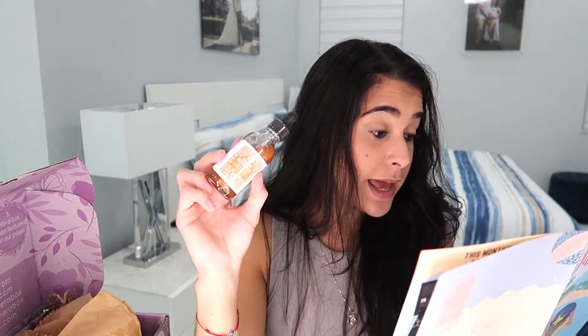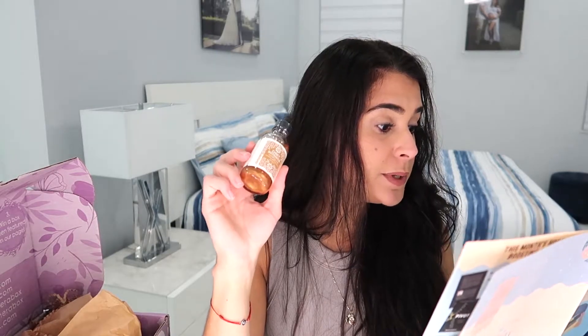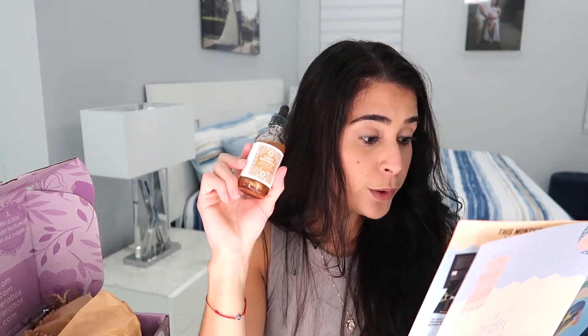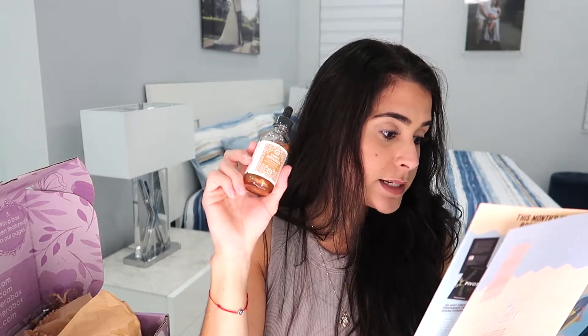Next is a dropper bottle called Cheeky Botanica Glow Nectar Finishing Bronzing Gel — it's $28 and they have a code THERABOX25 for 25% off at cheekybotanica.com. It combines a nourishing blend of sunflower, jojoba, and argan oil plus organic mineral oxide with rich notes of vanilla and amurice for radiant shimmer without a greasy feeling. Amazing!